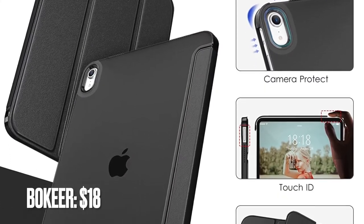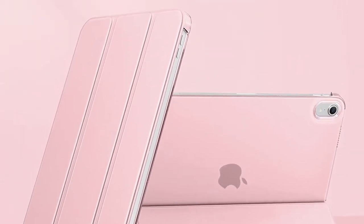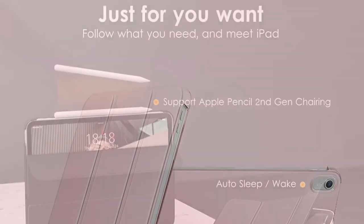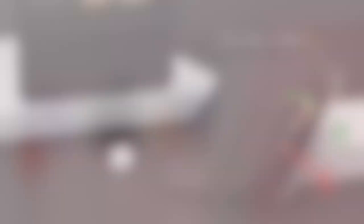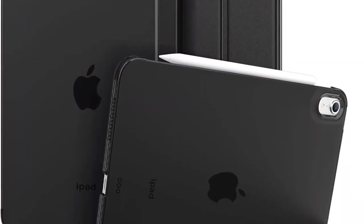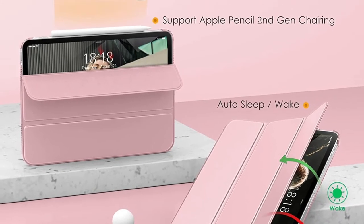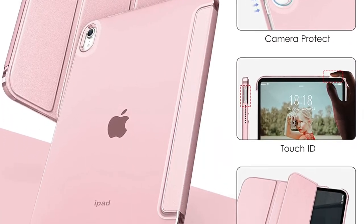And finally, I would like to talk about the Boki Sleek Case. What gives this offering from Boki an edge over many other rivals is the incredibly sleek profile. Made of soft PU leather and hard PC, the case allows you to flaunt your iPad without endangering protection from impact. The clear back further enhances the style quotient of the case.